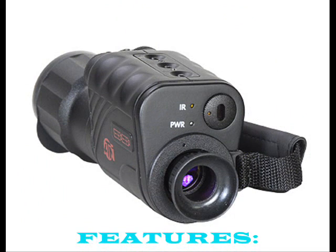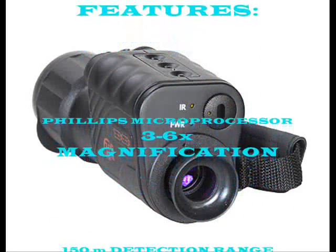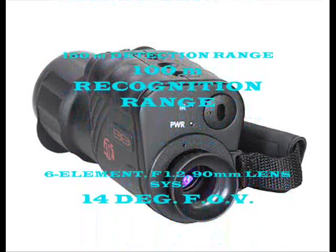The M04-1 also features a Philips microprocessor, 3 to 6 times magnification, 150 meters detection range, 100 meters recognition range, and a 6-element f1.2 90 millimeter lens system.